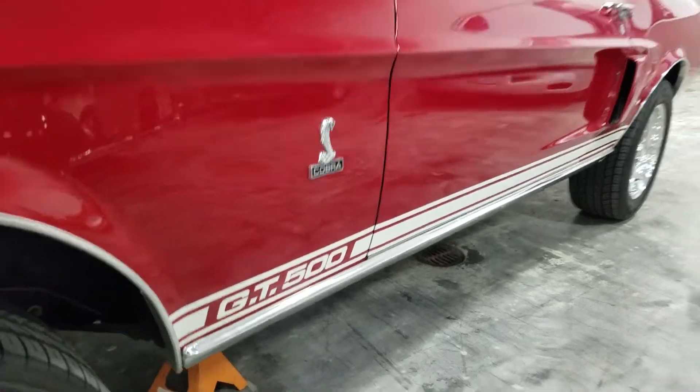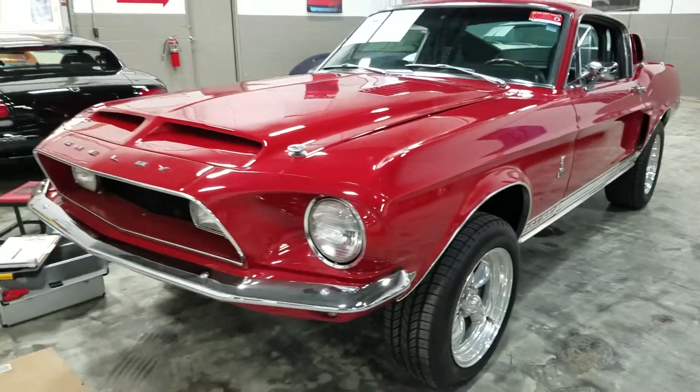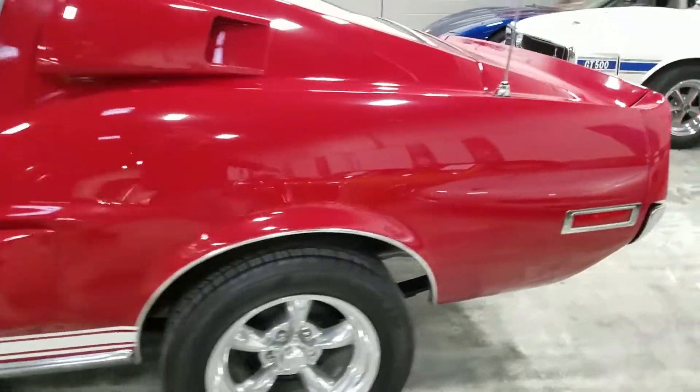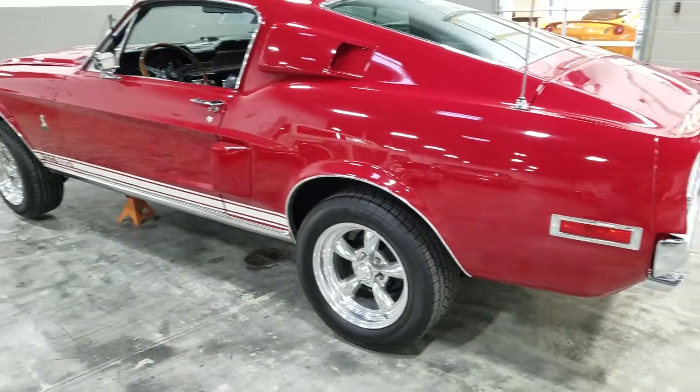Good afternoon. Jason Phillips from Auto Appraise, inspecting a 1968 Shelby GT500 today. It is a zero degree day in Michigan, and I'm grateful to be inspecting a good looking car inside.